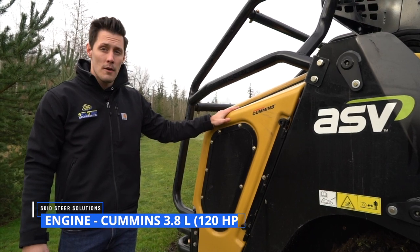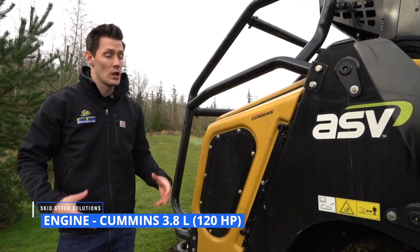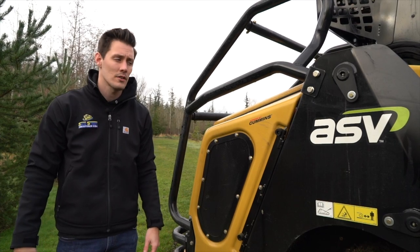One of the things that makes this machine so powerful is obviously the engine that runs it. It's a Cummins 3.8, so it gives you a lot of power. It's got 120 horsepower, which is also actually the most horsepower you're going to see in the compact track loader sector.